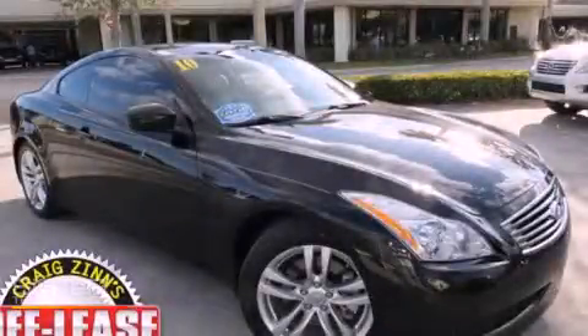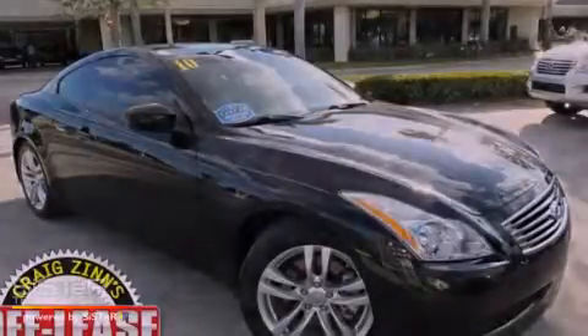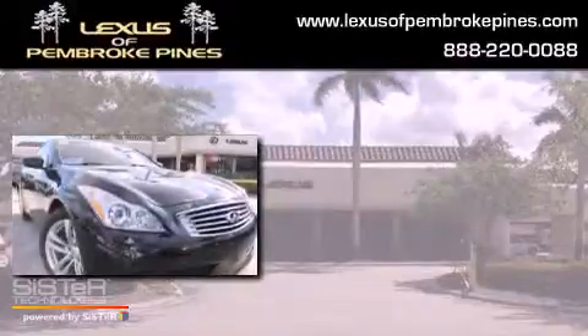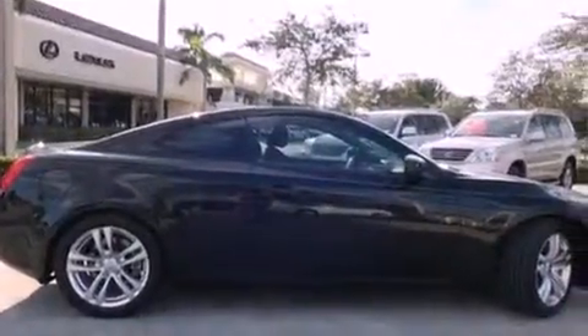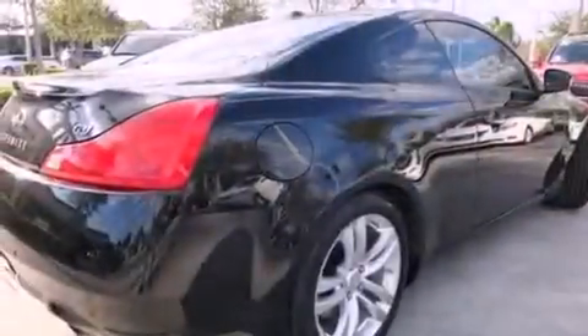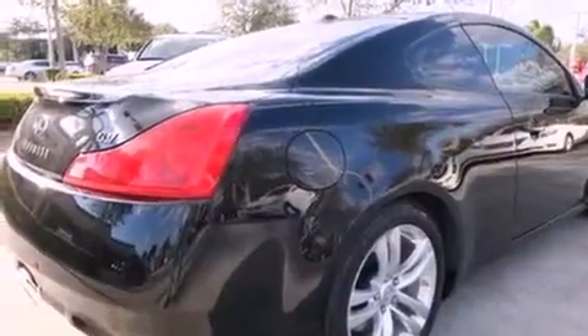This is a 2010 Infiniti G37. Features include keyless ignition, xenon headlights, full power accessories, and leather seats.